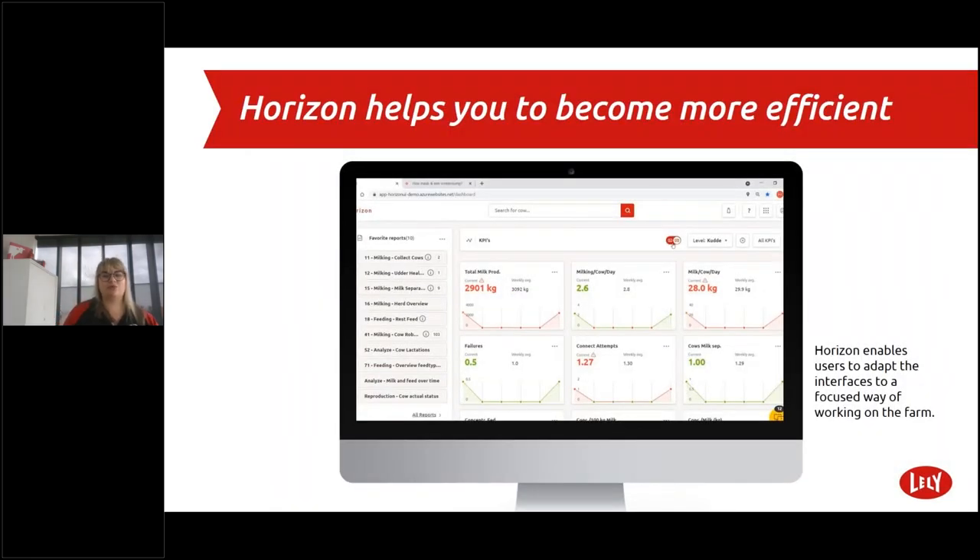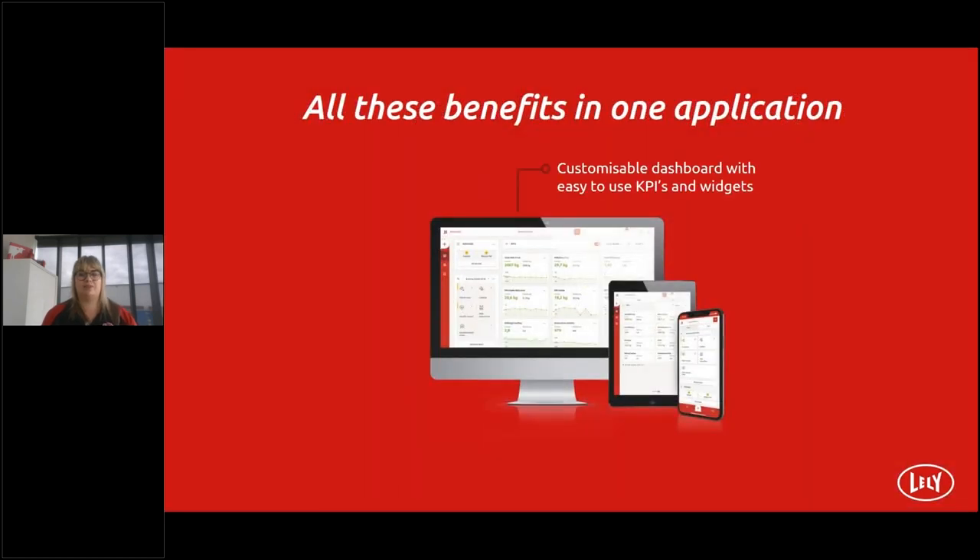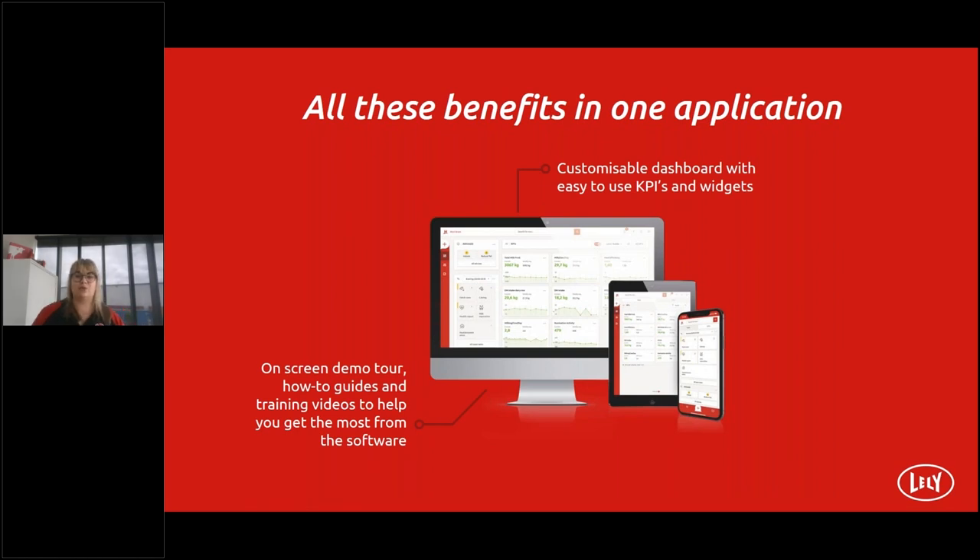Can you imagine what your life would look like if you could only use the default apps and settings on your phone? That would be frustrating. You can adjust many things on your mobile for good reason — it saves you time because you can position widgets to your own preference. That's exactly what Horizon offers users too. All these benefits in one application: customizable dashboard with easy-to-use KPIs and widgets, on-screen demo tours, how-to guides and training videos, and a consistent look and feel on PC, tablet and mobile.